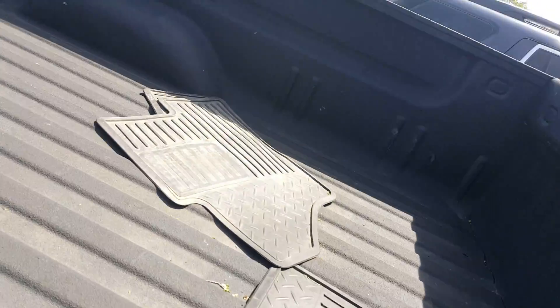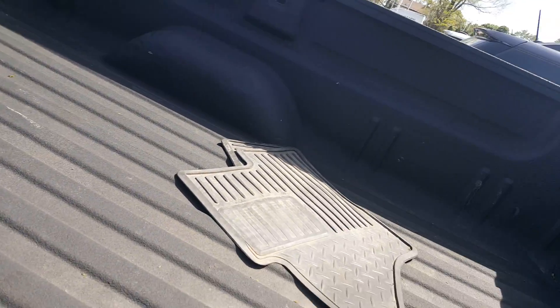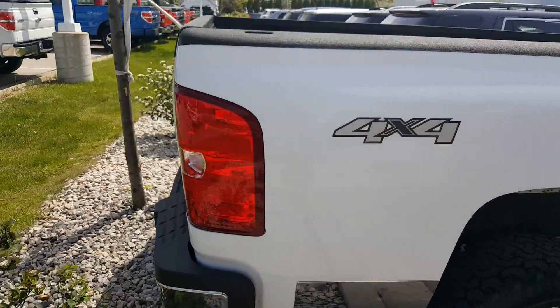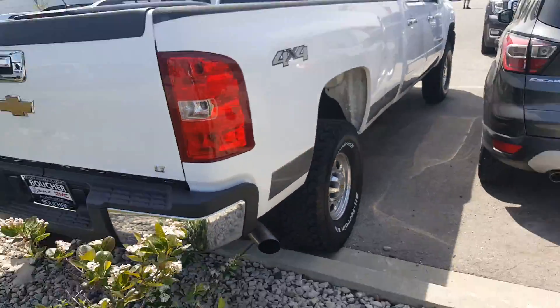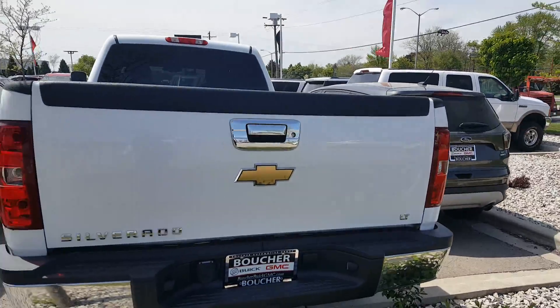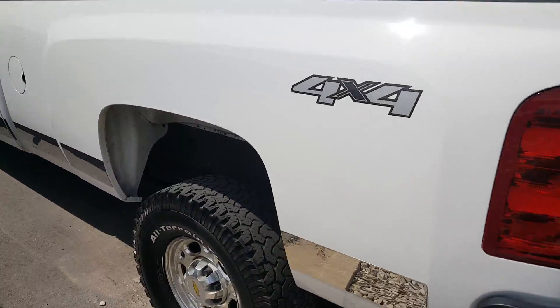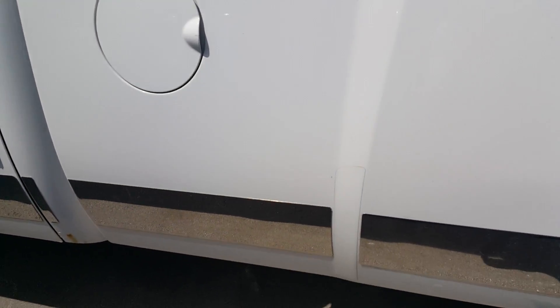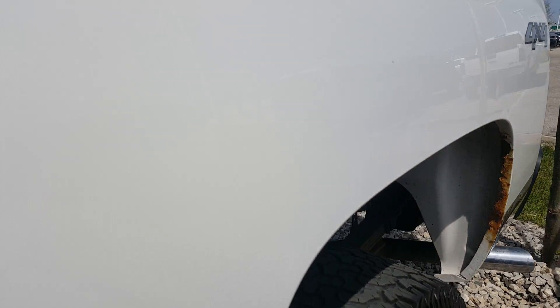We work with 20 to 30 different banks if financing is needed, and like I said it's priced to sell. This vehicle does have a heavy-duty towing package as well, and you can see it's a nice white color, 4x4, with some nice chrome accents.